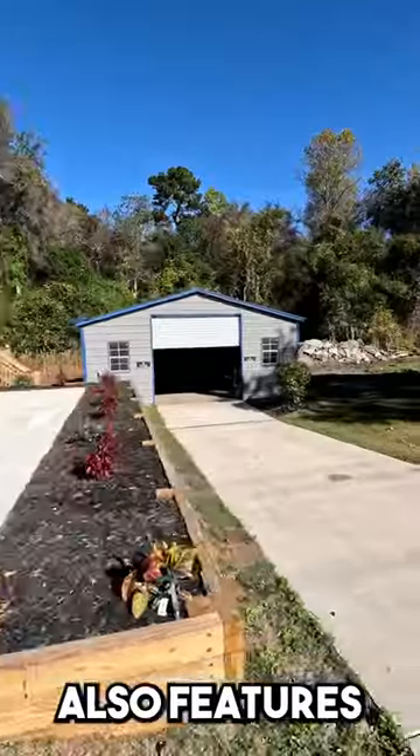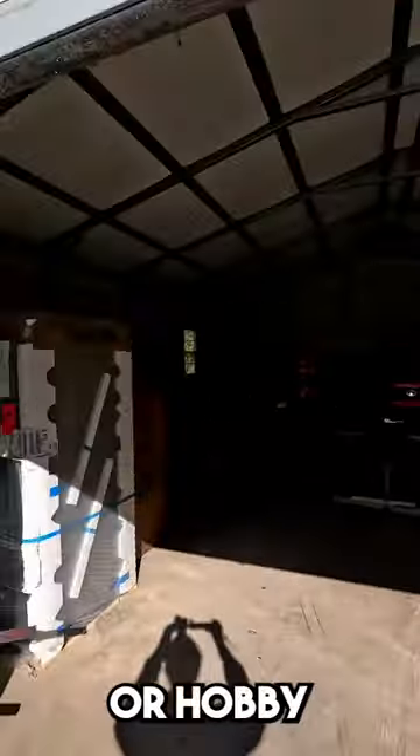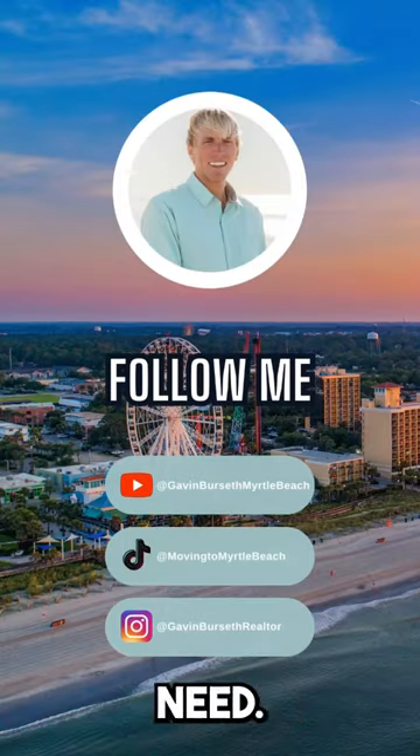This home also features a detached, oversized garage, perfect for your RV or hobby space. Don't miss this opportunity to own a brand new home tailored to your everyday needs.